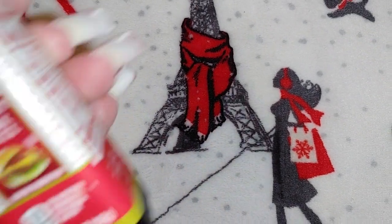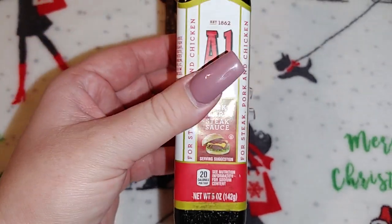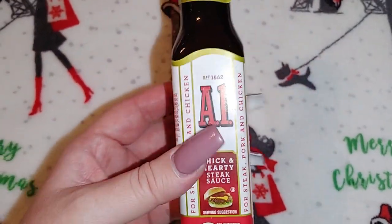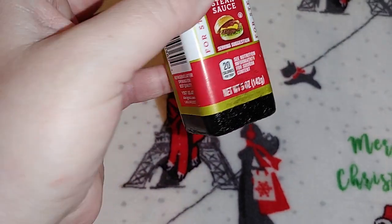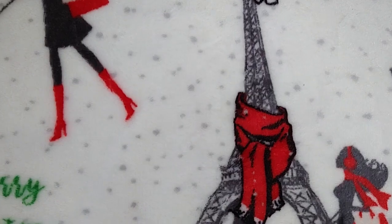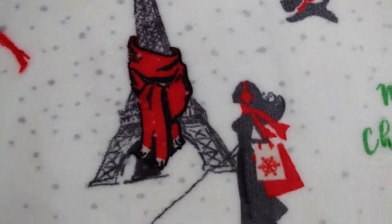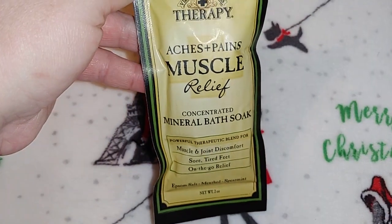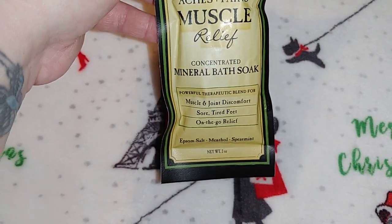This feels all sticky — look at that, it's gross. I got this A1 steak sauce — I love A1 — but I don't think that stickiness was on there when I purchased it. I also got this Village Naturals Therapy aches and pains muscle relief mineral bath soak, just to add into gifts.